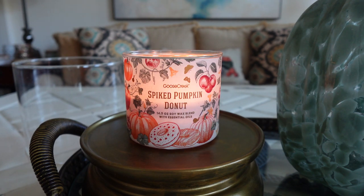Let's get right into the review. I'm going to read off the description and the notes, tell you what I smell, talk about burn performance and strength of throw, and then wrap it up. Spiked Pumpkin Donut says it smells like deliciously spiked donuts that are deep fried and covered in sugar. The prominent scent notes are spiced pumpkin, apple, fried donut, cider, and vanilla bean.